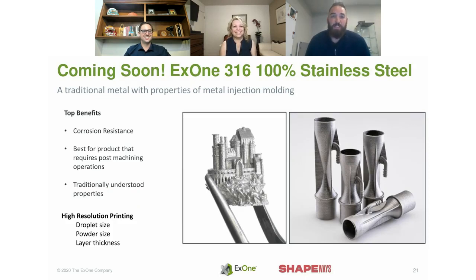Shapeways and X1 are looking to launch the 316L material. It gives you high detail — you can see from the Hogwarts Castle example the high-detail capability with this material. It eliminates oxidation concerns. This is a premium product, so pricing may not match the 420 today, but it will get better as we grow. The resolution is driven by droplet size, powder size, and layer thickness — finer powder, thinner layer, finer layer. This pre-liquid phase sintering approach also gives you a superior surface finish at the end of the day.